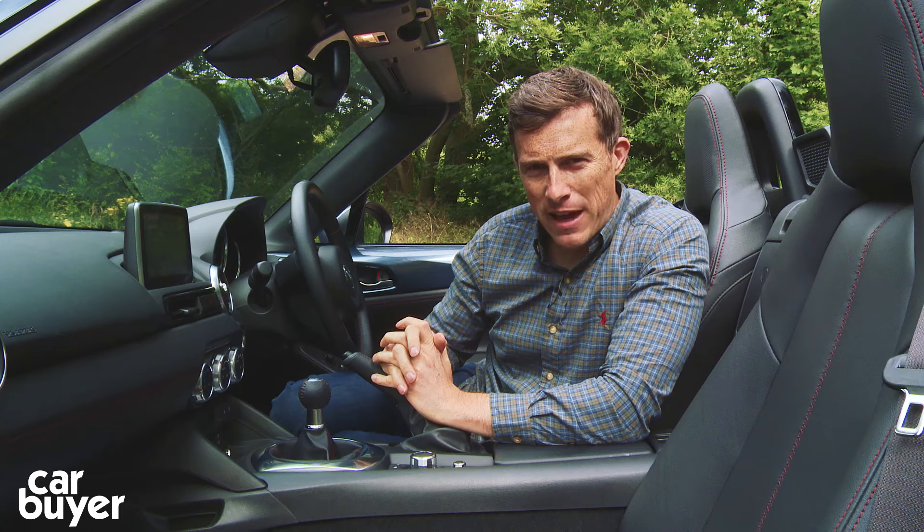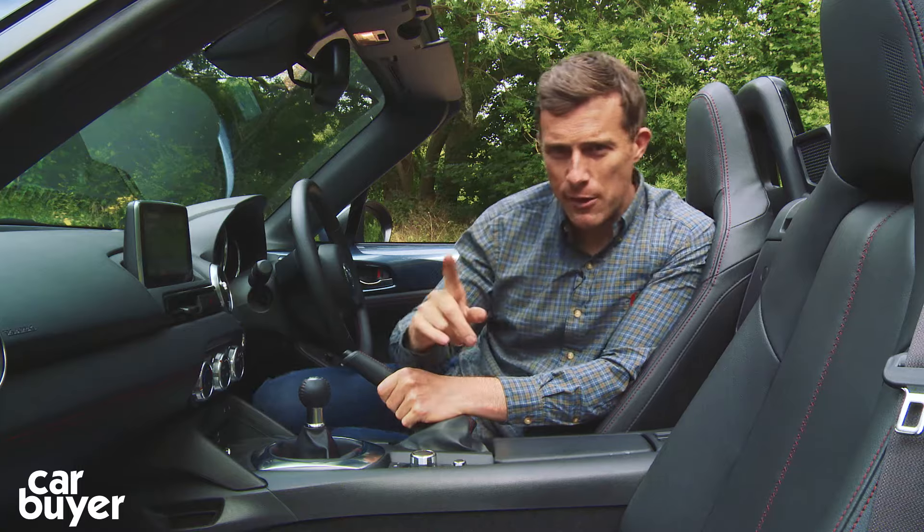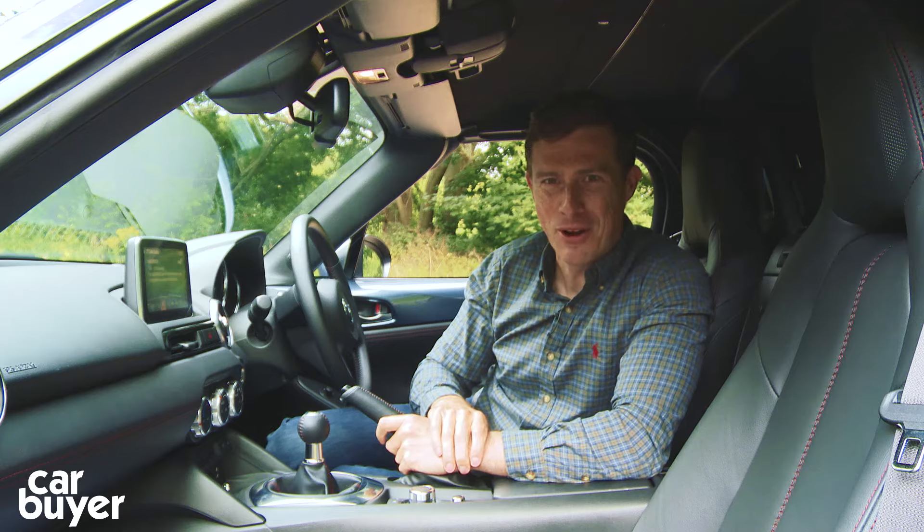Now, while this new MX-5 may have the latest technology, Mazda have resisted over-complicating the roof. It's still manual, but look how easy it is to put up. Super quick.